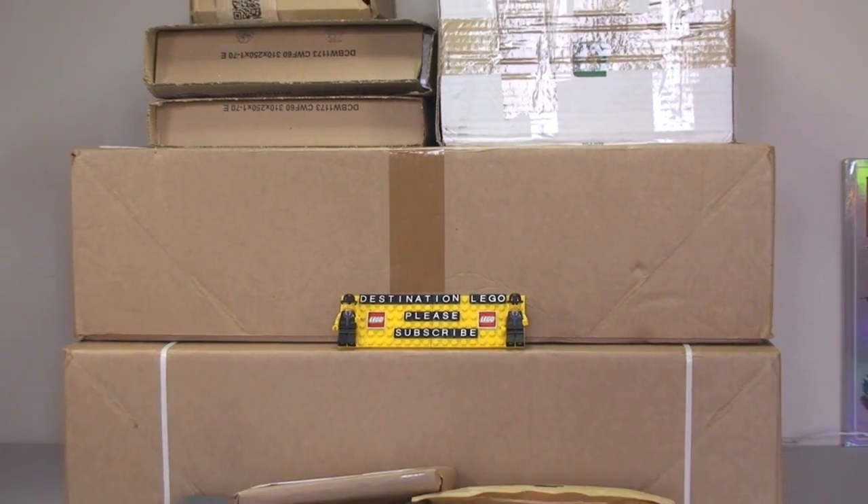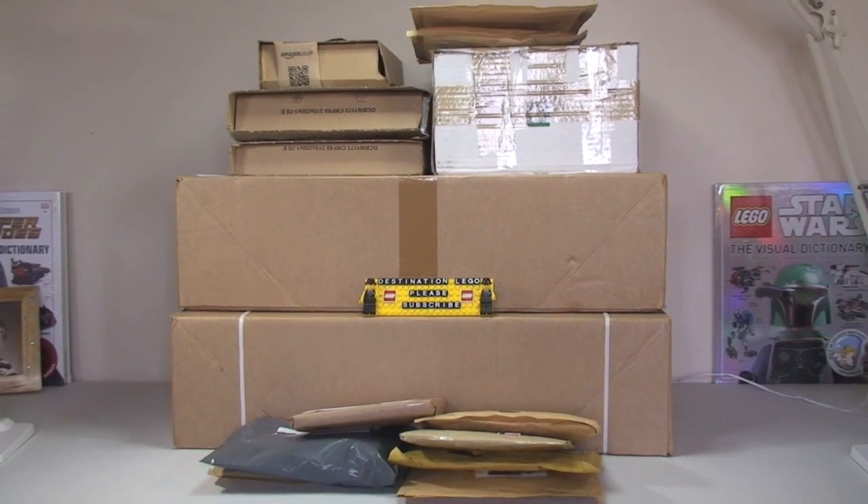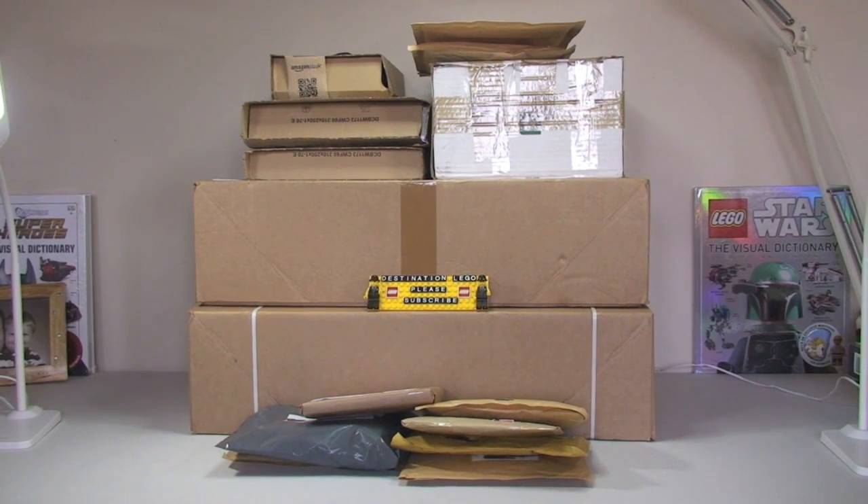So again I have my little helper here with me today to help me open up all these packages that you see in front of you. Come and say hello, Ethan. Hello.